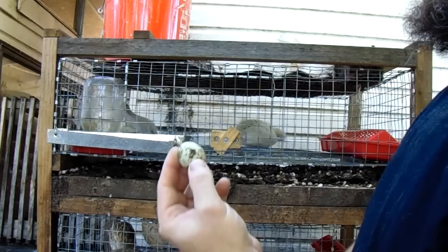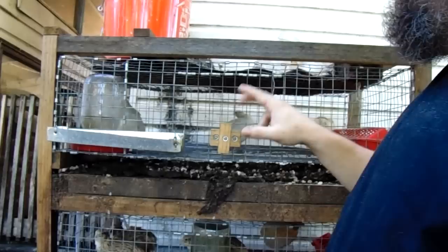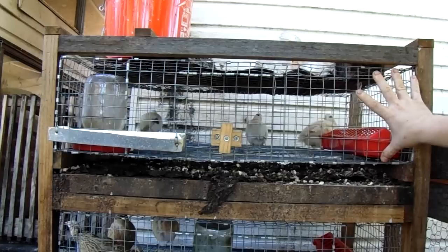There were some folks asking some questions about these quail. First of all, to the best of my knowledge and research, these guys need about one square foot of cage space per bird. These cages are 30 inches wide, eight inches tall, 24 inches deep.